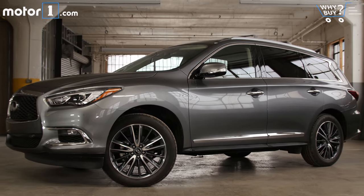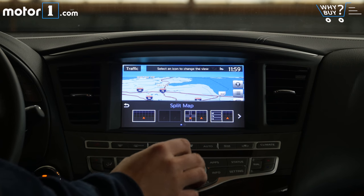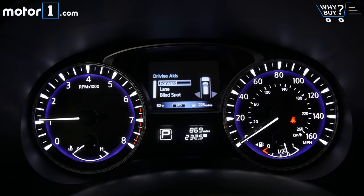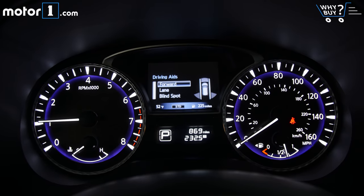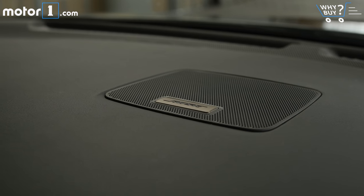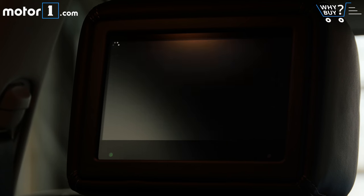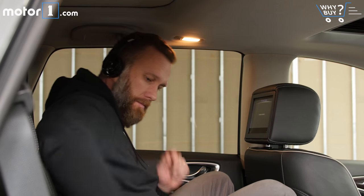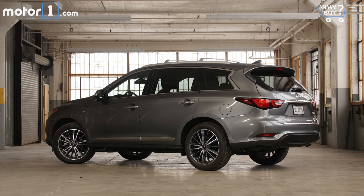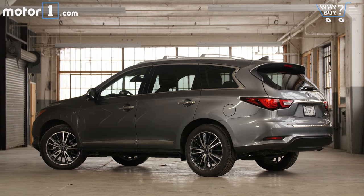This QX60 is just about fully loaded with options packages that add navigation, around-view cameras, intelligent cruise with distance control, and blind spot warning. Inside you'll also find a 15-speaker Bose audio system and twin 8-inch video monitors with wireless headphones for the second-row seats. The options total around $14,000 and cover dozens more features than I have time to mention.